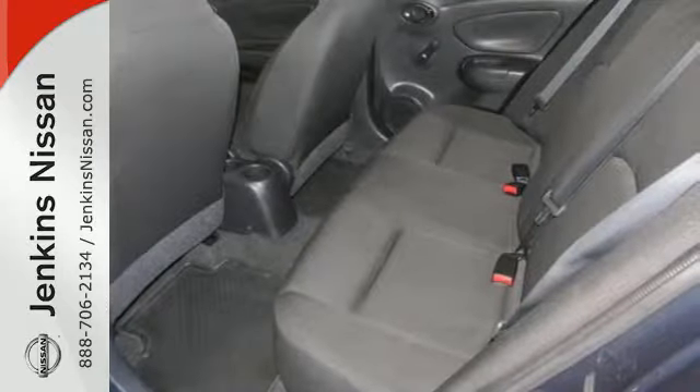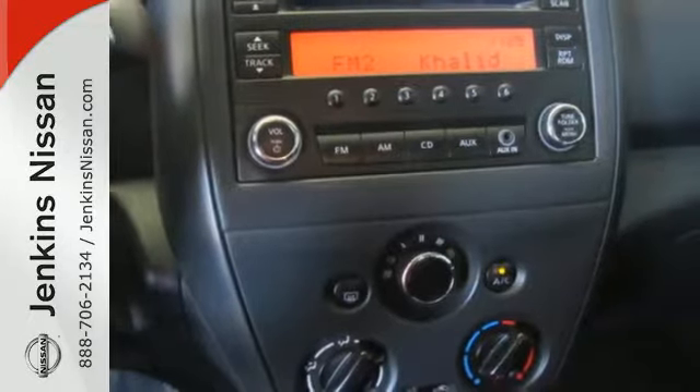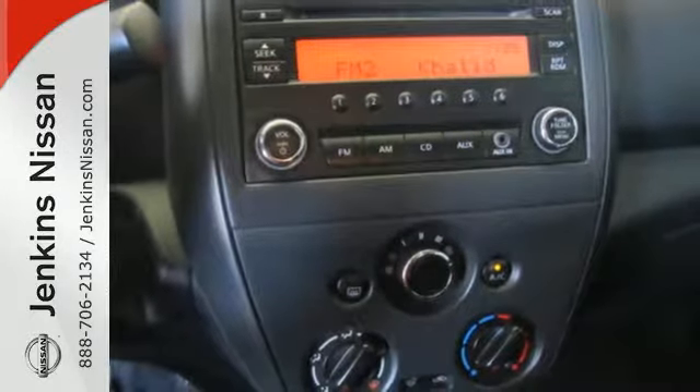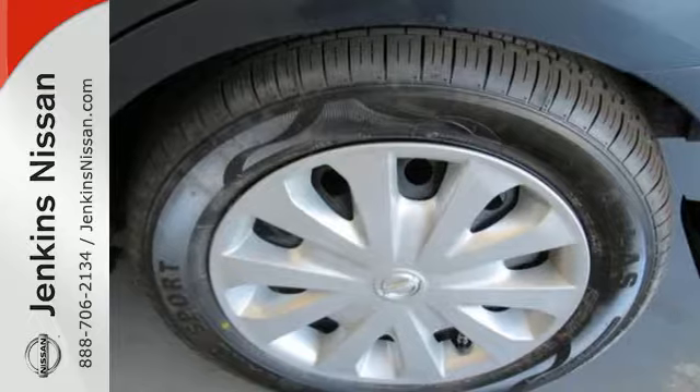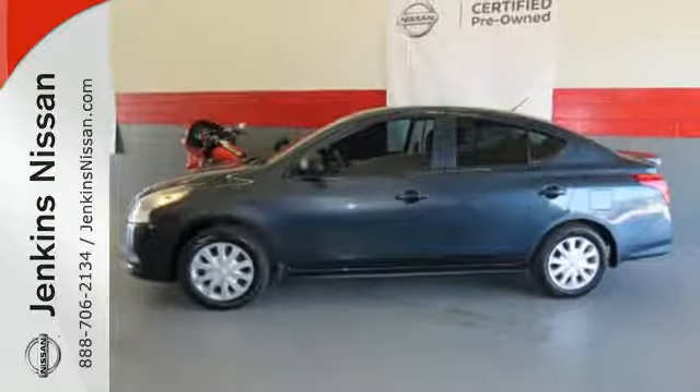It also has a stability and traction control system, four-wheel anti-lock brakes, and Nissan's advanced airbag system to keep you safe behind the wheel. If you value exceptional economy, reliability and versatility, then this Versa is for you. Check it out today.